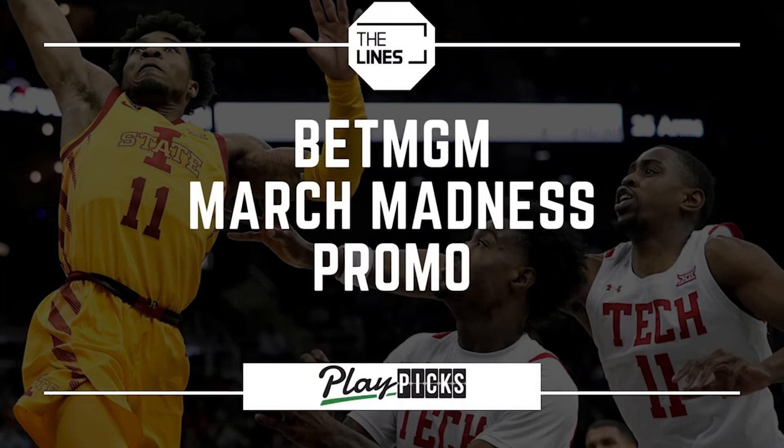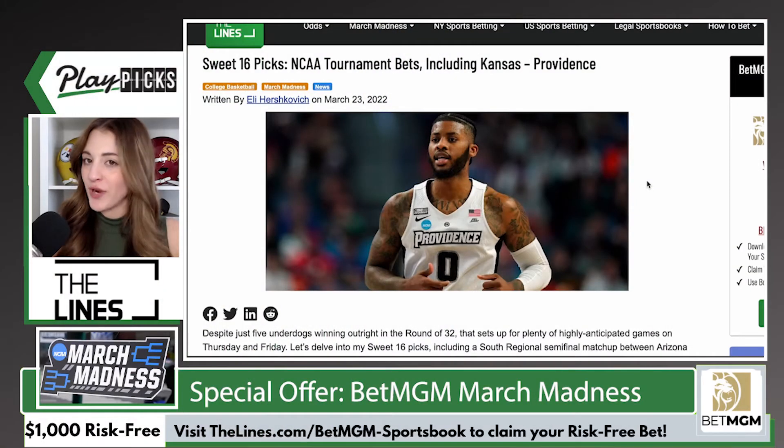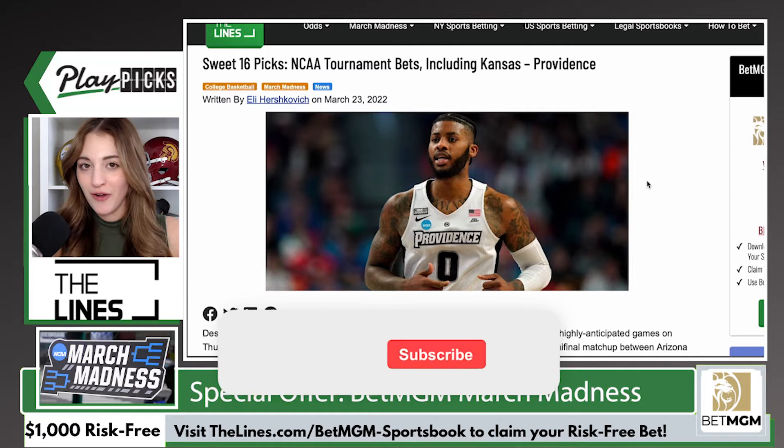Hey everyone, welcome to thelines.com. My name's Nicole and in today's video we are talking about an amazing new user offer from BetMGM Sportsbook. So if you are planning to wager on March Madness and you are not yet a customer of BetMGM Online Sportsbook, you're going to want to stick around for this one.